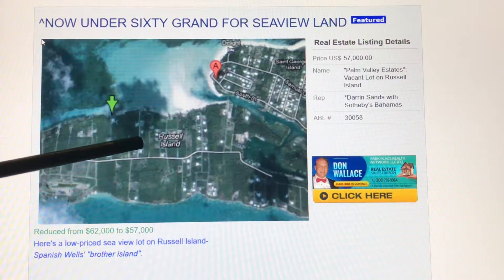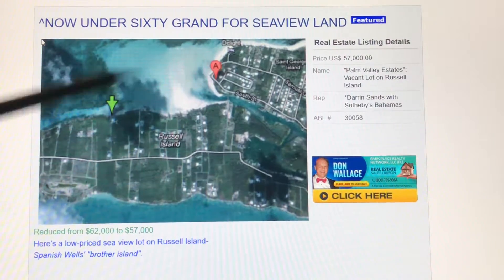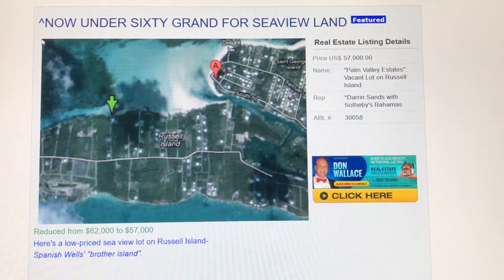Here's a lot — a sea view lot on Russell Island for $57,000. The name of this is Palm Valley Estates. It's been reduced from $62,000 to $57,000. If you're looking for a low-price lot that you can build your little cottage on, that's within easy golf cart distance to Spanish Wells, you can't do much better than this.